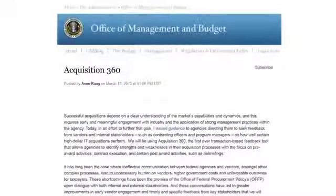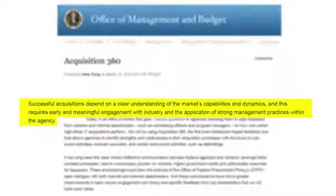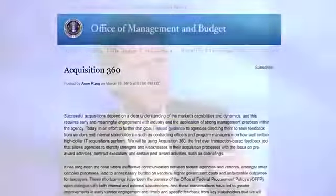Not long ago, on March 18th, Ann posted this on her blog: 'Successful acquisitions depend on a clear understanding of the market's capabilities and dynamics, and this requires early and meaningful engagement with industry and the application of strong management practices within the agency.' So Ann is pointing to the bi-directional responsibility of communication. Can you expand on that?